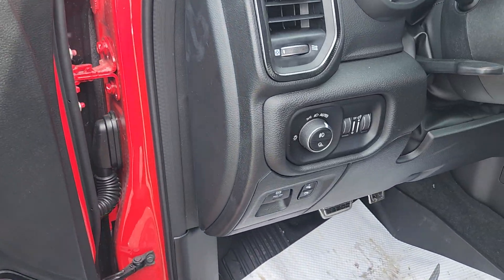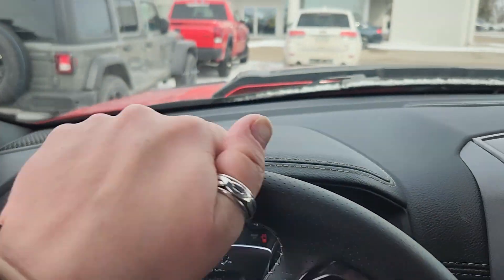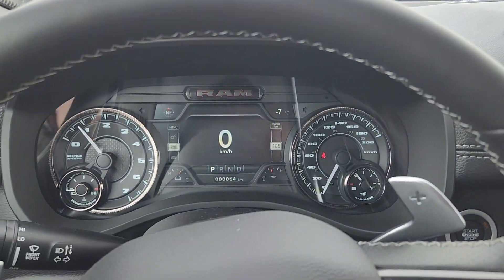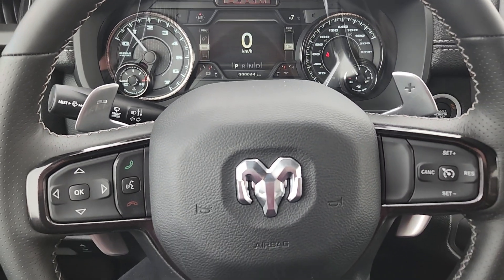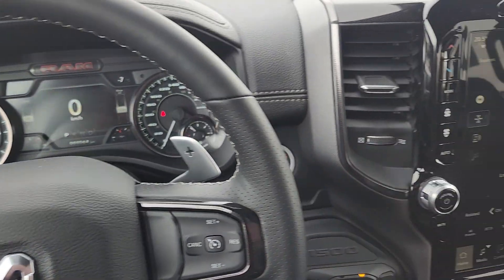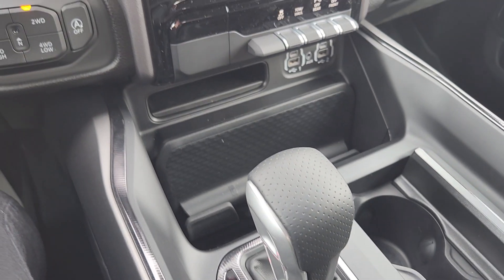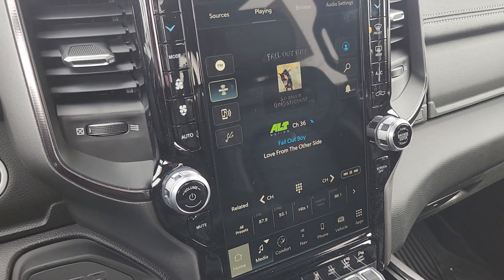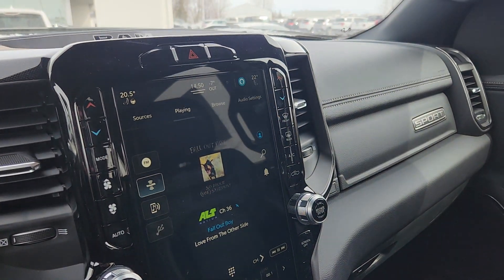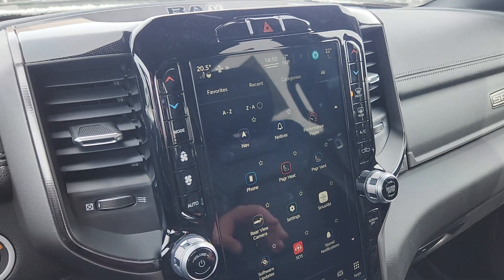Door controls, power adjustable pedals, all your light controls. Inside there is your cluster and your steering wheel. That steering wheel does have the paddle shifters up top, and it does have the console shifter — very, very popular, very in demand. It does have the auto stop. It does have that huge touch screen with an amazing amount of options and capabilities to program it to your liking.